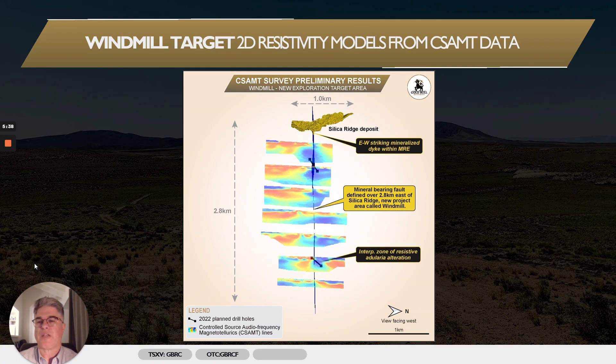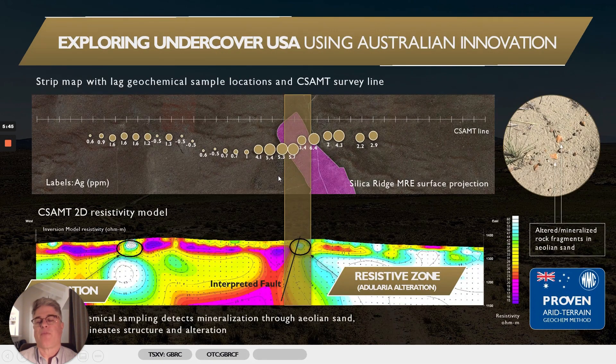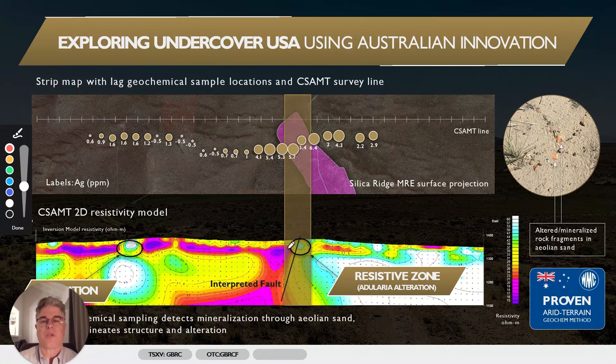We also have a program of lag sampling underway — it's mainly complete; we got that done before it started raining, and those samples are in the lab now. This lag sampling technique — this is a slide illustrating an orientation survey we did over the northern end of the Silica Ridge deposit — is strongly anomalous in silver. And this is a CSAMT line passing just to the north. CSAMT does an excellent job of defining the location of the fault that is intimately associated with the Silica Ridge gold deposit, and it also picks out this electrically resistive zone of adularia flooding where the gold mineralization has been drilled.